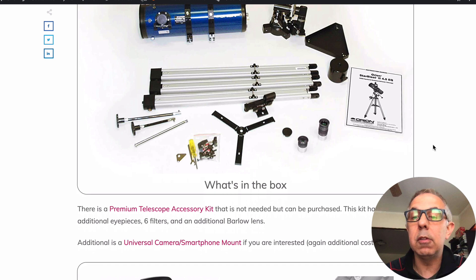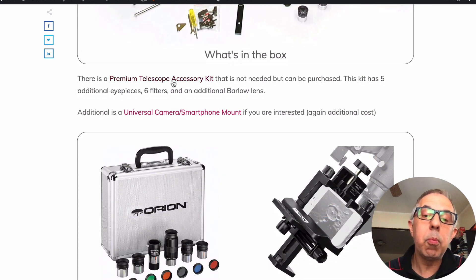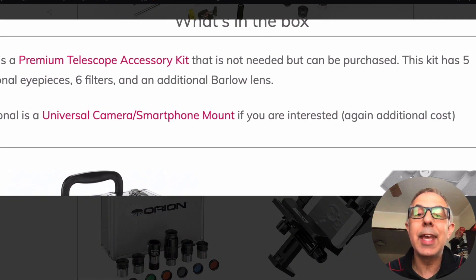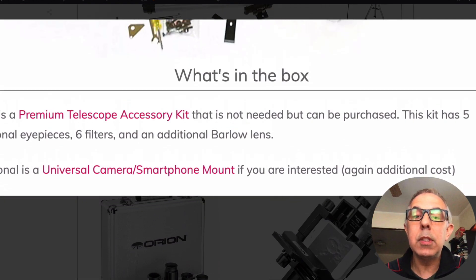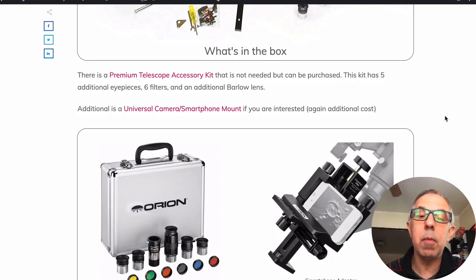There's really good technical support — you can call up and they'll help you out. There is also a premium telescope kit, and basically what's in that kit is you get more items: another book and some other accessories. You can check that out if you like.